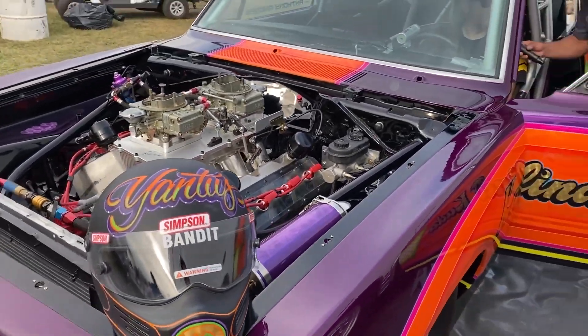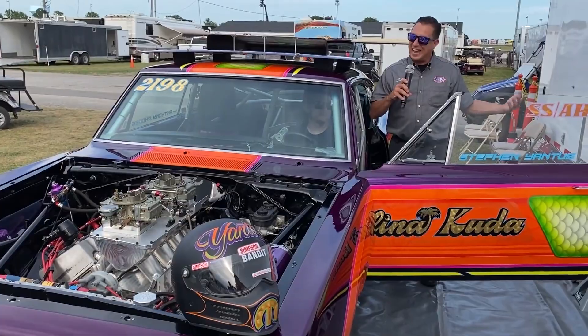Thank you so much for sharing your car with us. Thank you, Joe. Appreciate you guys. That's why you come out into the pits at the NHRA.